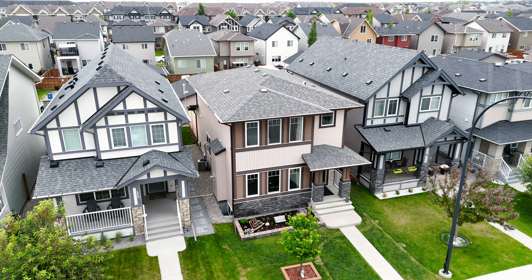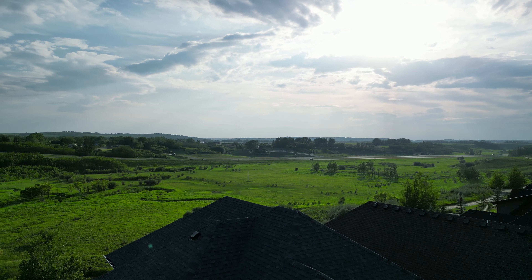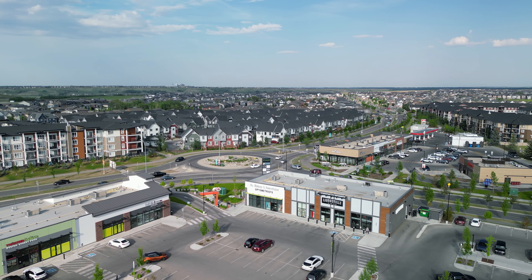Hello and welcome. Today I'm excited to present this gorgeous single-family home in the heart of Legacy, one of Calgary's most vibrant communities. Over the past few years, Legacy has grown to offer top-notch amenities including beautiful environmental reserve, great shopping, delicious restaurants, and all other essential services you need.